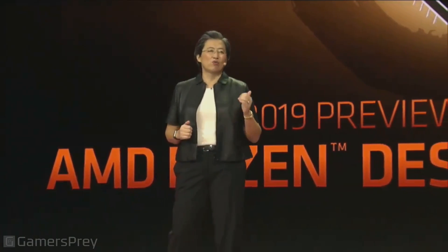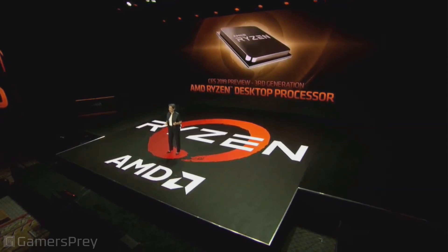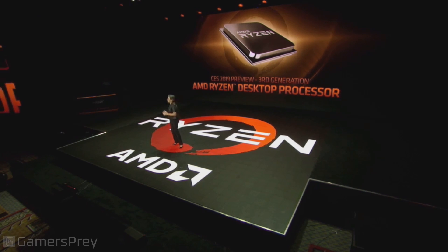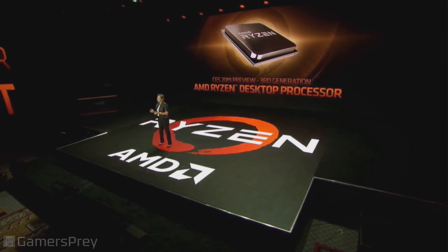Our job is to push the boundaries of what can be done by a desktop processor. The third gen Ryzen processor is the next big thing in that mission. Third gen Ryzen is powered by the Zen 2 core, also has seven nanometer technology, and as a desktop processor it will absolutely set the bar on performance, technology, and power efficiency.